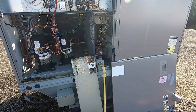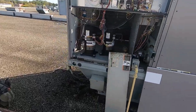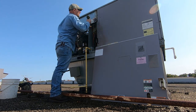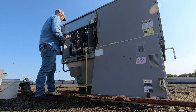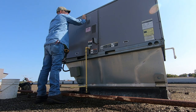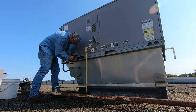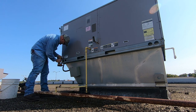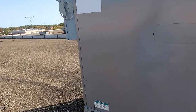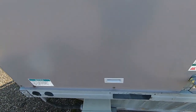Alright, number three looks pretty good as well — heat exchanger's good. It's going to need a belt and a couple of contactors, but we're going to be in good shape. Going to button this one up. All the panels are secured, disconnects on. A lot of guys are talking about finger control these days — I try to have the best finger control I possibly can.